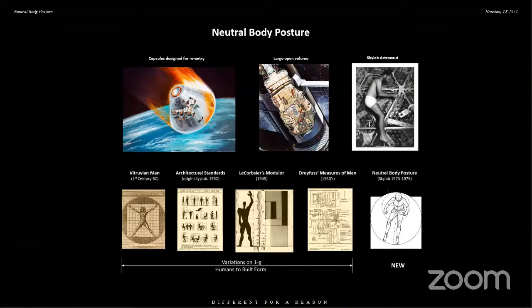I'll talk about some of the involvement that I've had in space and bring it back to an architectural level. When I found out about neutral body posture — the form that we take in the weightless environment, when our muscles are all in their neutral state — being an architect, I took that back to the Vitruvian man, what Bousier said, and Dreyfus, all of these other representations of humans in a gravity environment. Now we had something different. We've never had that before. The advent of space allowed us to look at a new modular.